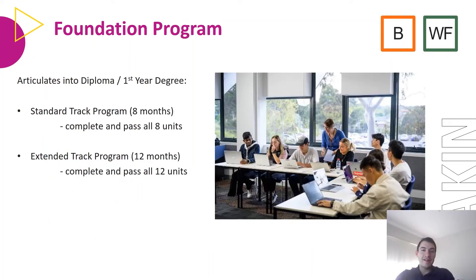I'll be going over the different programs and courses we have on offer at Deakin College, beginning with the Foundation Program, which is taught at Burwood and Waterfront. This is the equivalent of year 12 in Australia and articulates into the diploma or first year degree. Students can complete the standard track program, which is eight months and includes eight units, or two English competency classes. However, if students don't meet English requirements, they will need to do the extended track program, which goes for 12 months and requires 12 units, including four English competency classes.